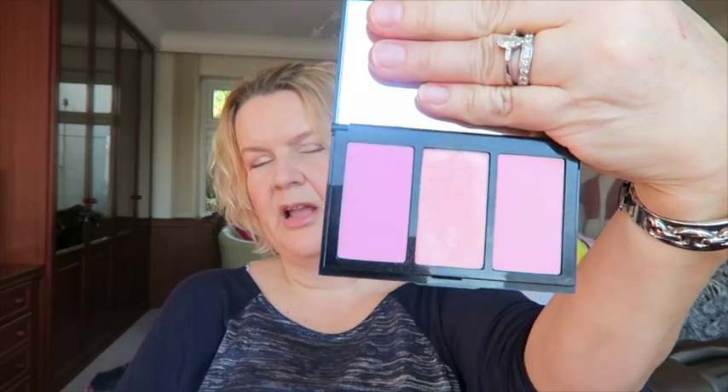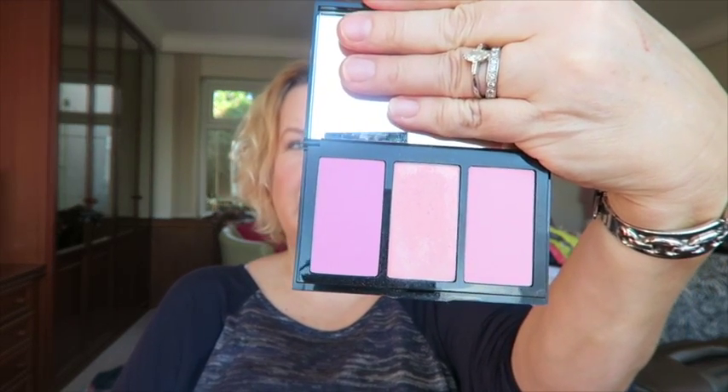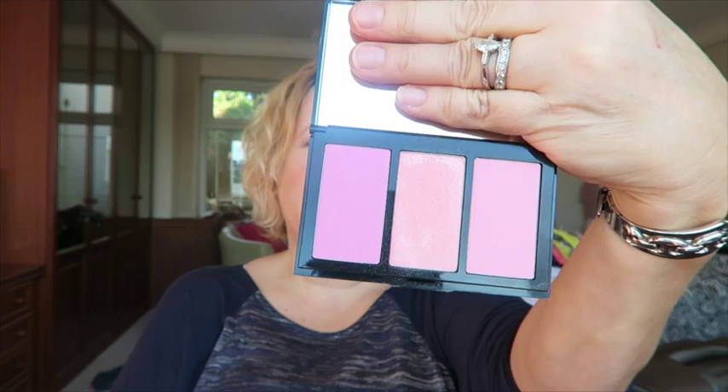And then the third thing I bought was the Bobbi Brown Pink Cheek Palette, which is just lovely. It has two blushes and a highlighter — the highlighter's in the middle. They're all lovely and they blend beautifully. I'm so pleased with all three of those, so it was worth a little splurge. I think I have a referral code for GlamBot so I'll link that below if you want to sign up.